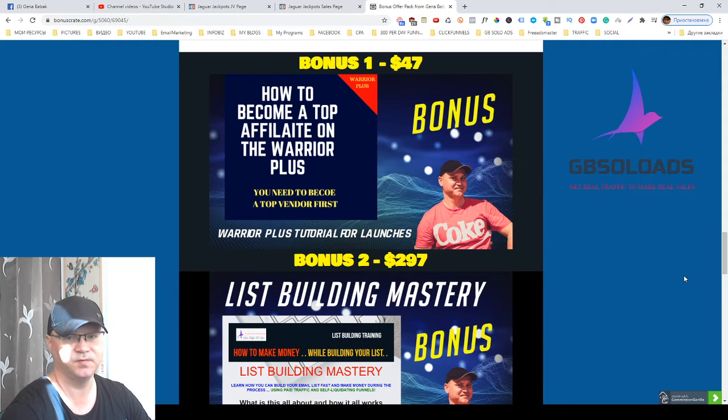Let us start with the bonuses which you will get if you buy Jaguar Jackpots front-end for 14 bucks using my link, which you'll find down below this video. So bonus number one: how to become a top affiliate on Warrior Plus.